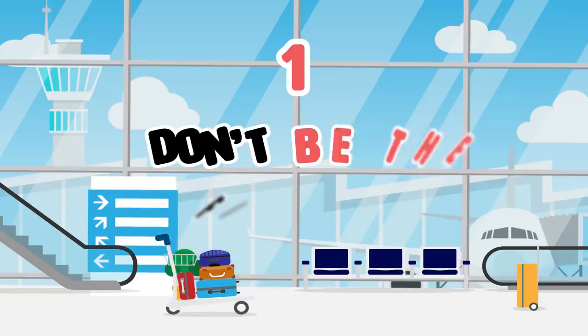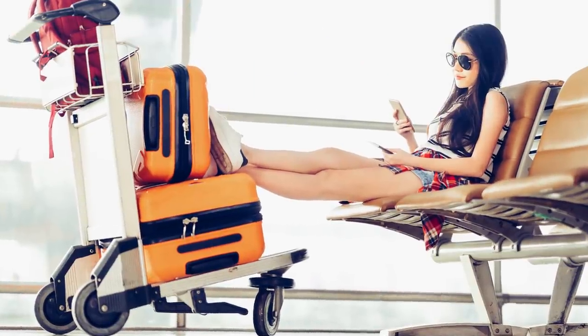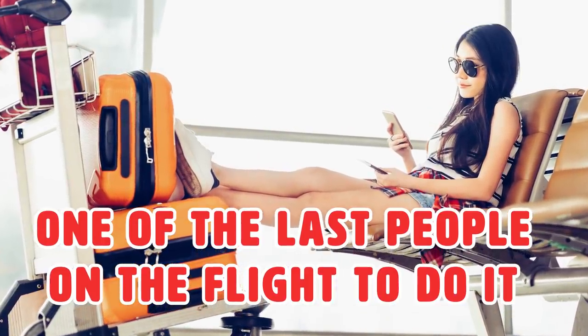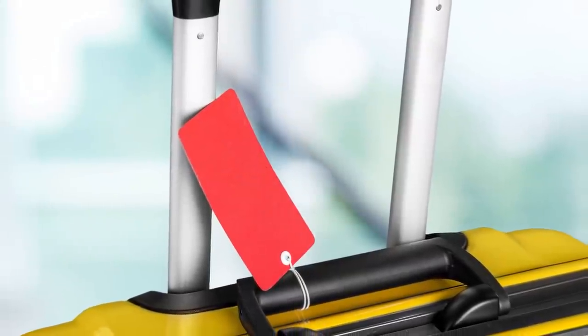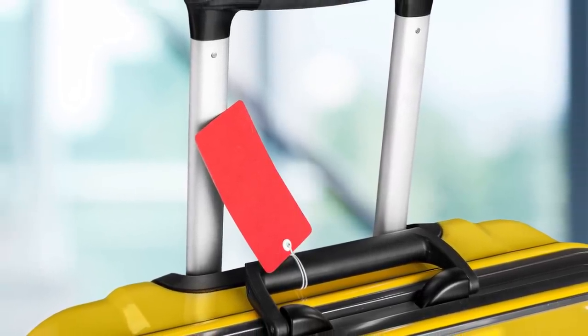Number 1: Don't be the first person to check your luggage. When you check in your luggage, try to be one of the last people on the flight to do so. This way, you will be one of the first people to receive your luggage when you arrive at your destination. After all those hours of travel, the last thing you want is to wait excessively for your luggage. Wrap a noticeable ribbon on your luggage to distinguish it from others, or buy a bright and flashy one so it'll catch your eye.